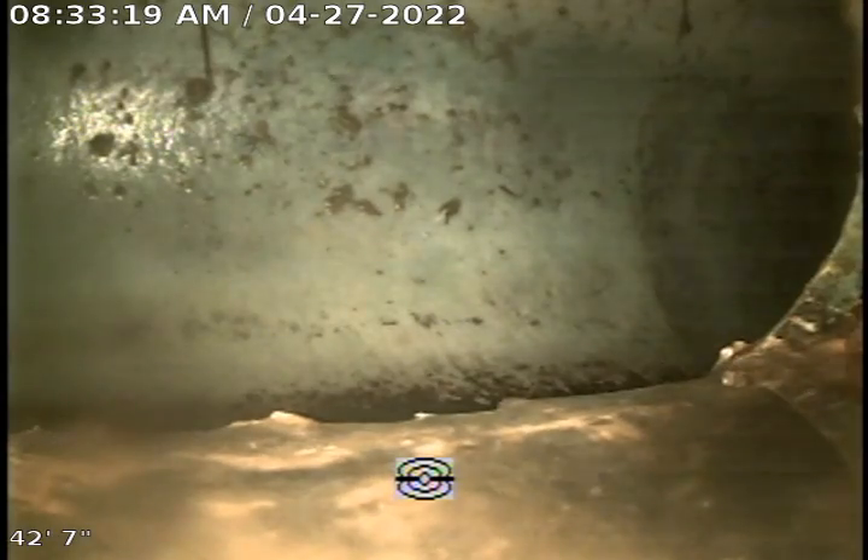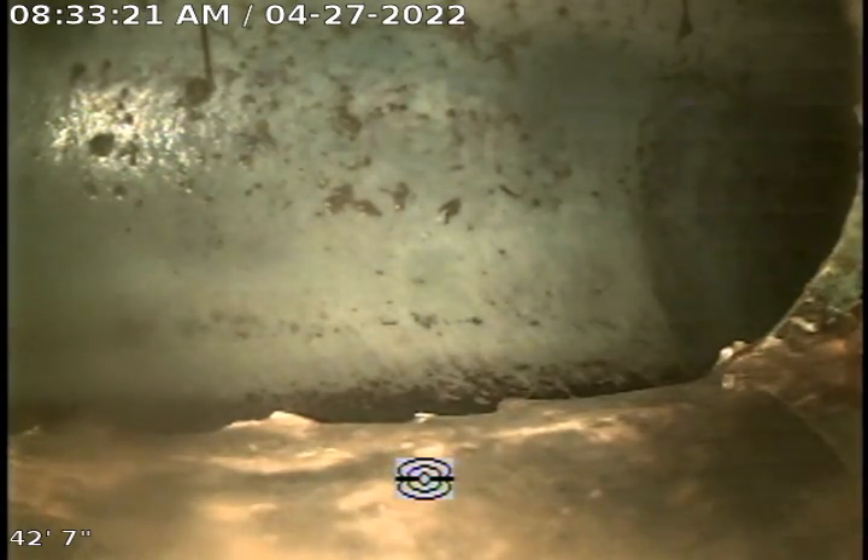Making our way back through the trap, we're going to go ahead and push out to the MSD main. We've pushed out to the MSD main. We're going to go ahead and make our way back through the sewer. This is going to be all six-inch clay coming back towards our yard trap.